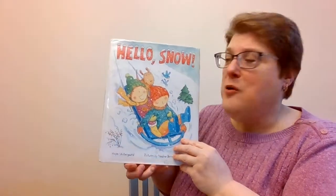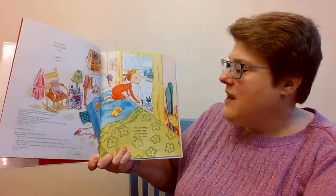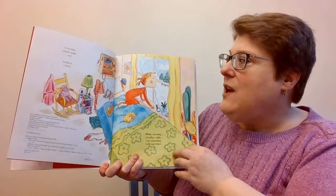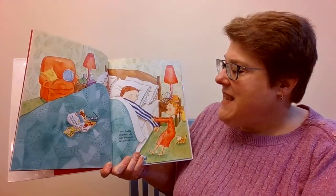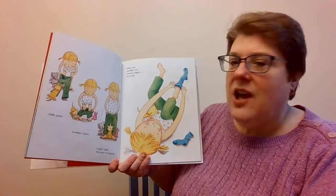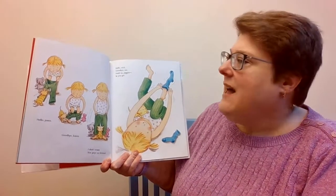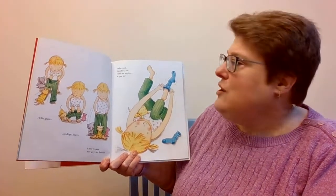This one is Hello, Snow! Hello, Morning! Goodbye, Night! I see something cold and white. Hello, Daddy! Goodbye, Bed! Let's get ready, Sleepy Head! Hello, Pants! Goodbye, Knees! I don't want you guys to freeze! Hello, Socks! Goodbye, Toes! Hold on, Piggies! In you go!